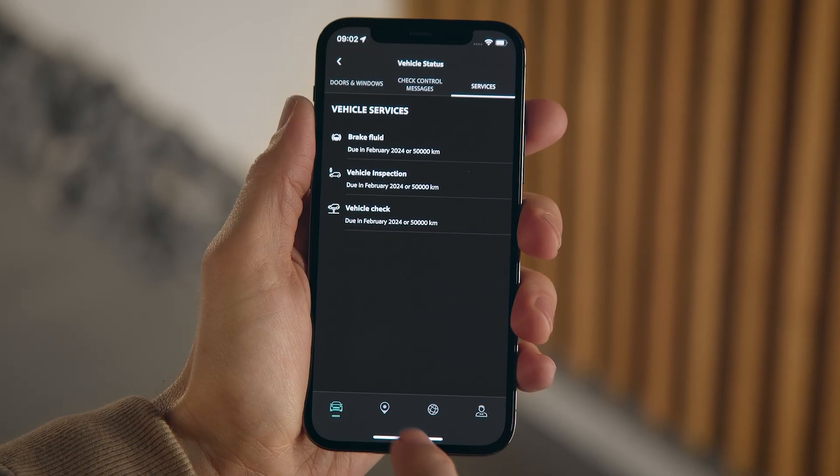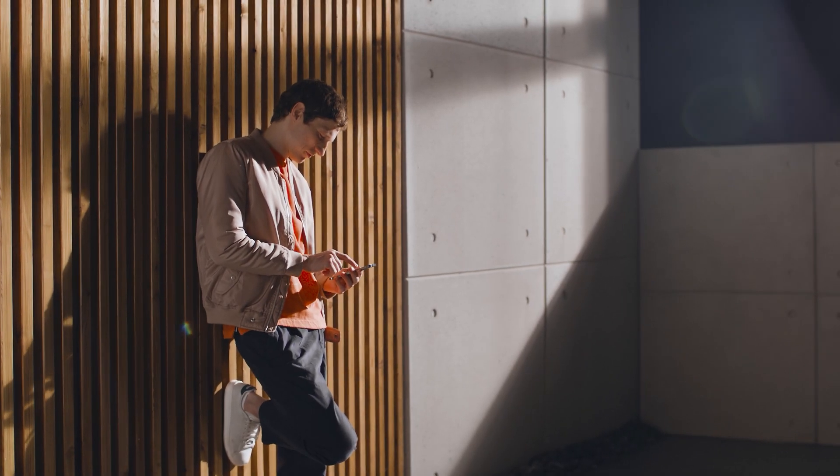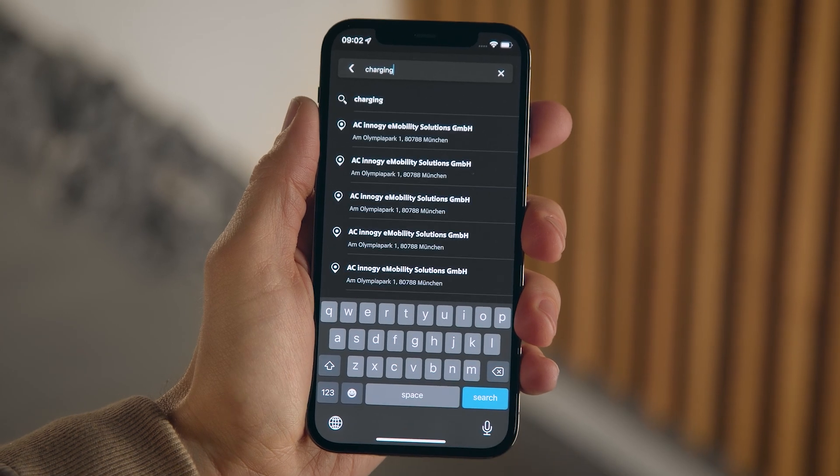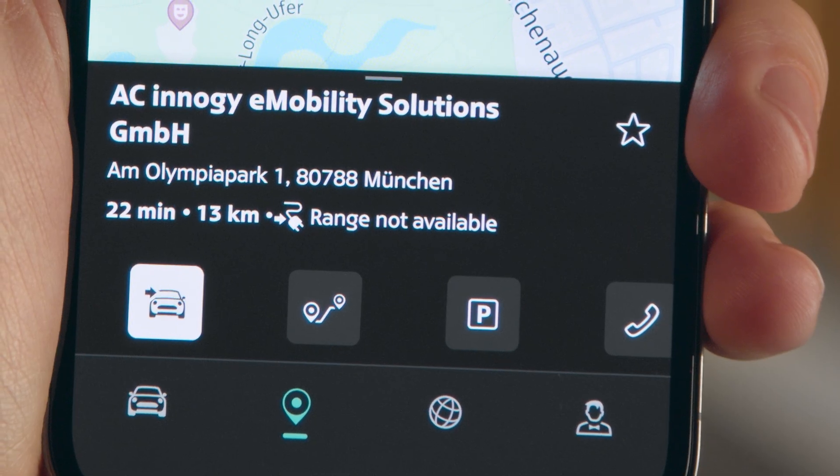In the map tab you can search for the next charging station and bookmark it as a favourite destination. By the way, your demo favourites can later easily be accessed from the map tab and sent to your MINI.